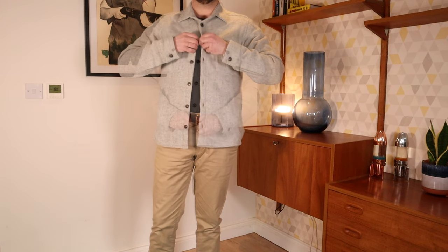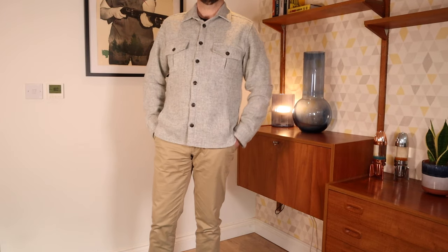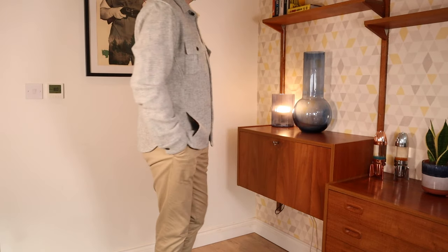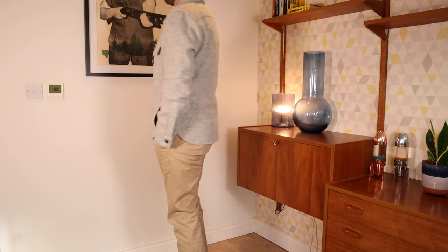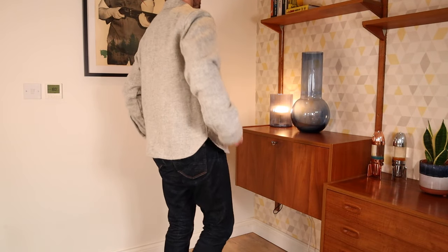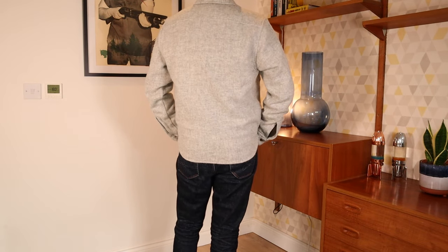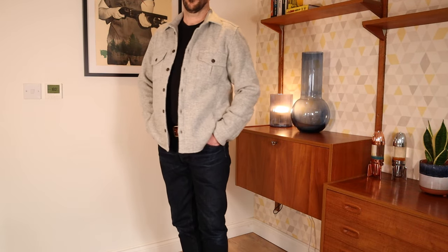It's a really nice shirt. I reckon this will look great either dressed up a little with some chinos for a slightly more formal look, or casual with some good quality denim. I think this can do an awful lot in your wardrobe — layering it over a t-shirt and under a coat will make it really helpful in spring and autumn.